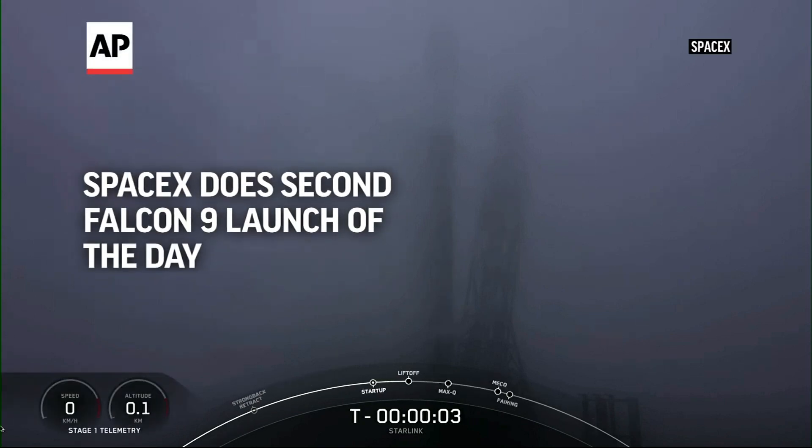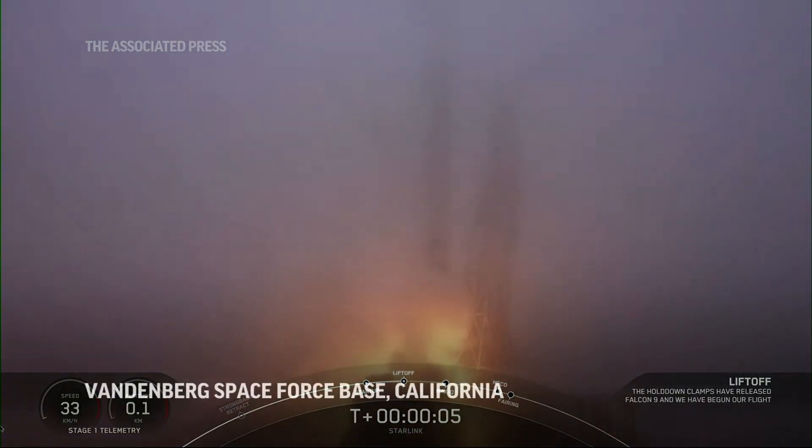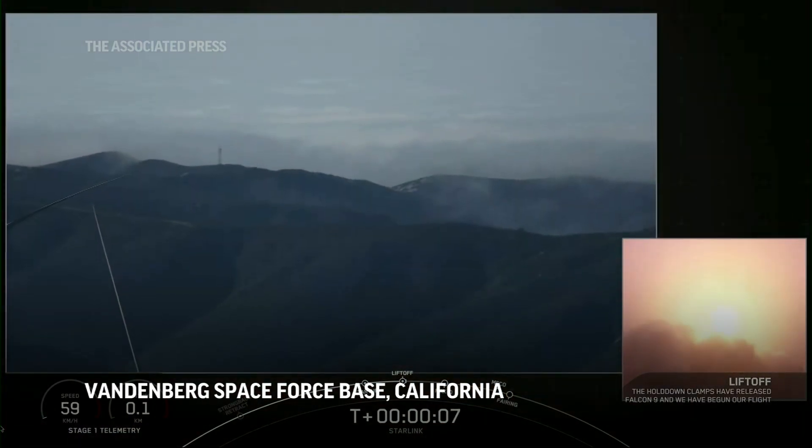Five, four, three, two, one. Engine full power. And liftoff of Starlink 429, on Falcon 9.